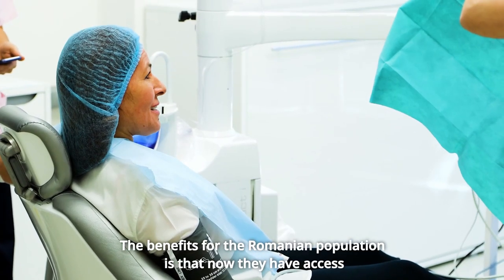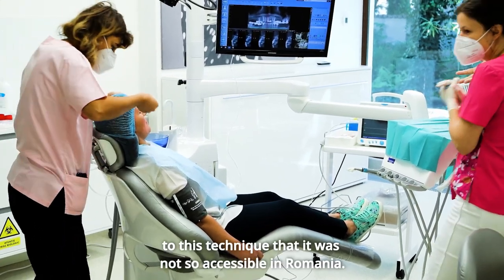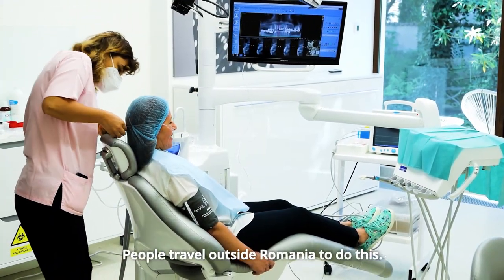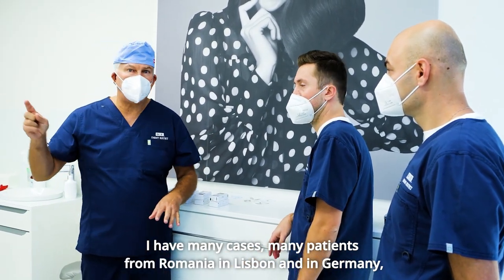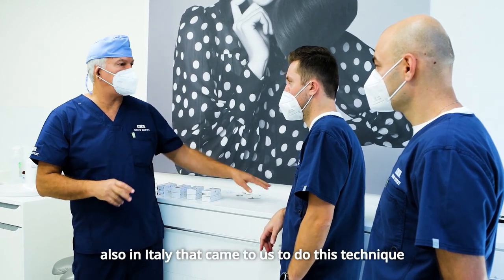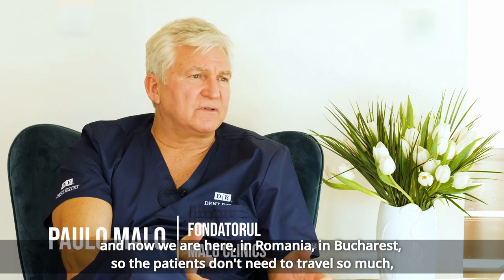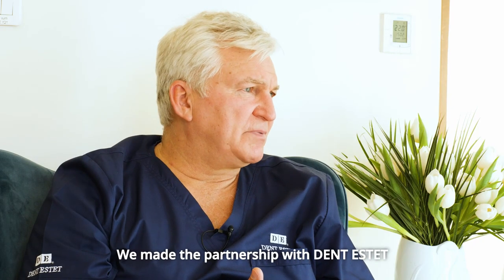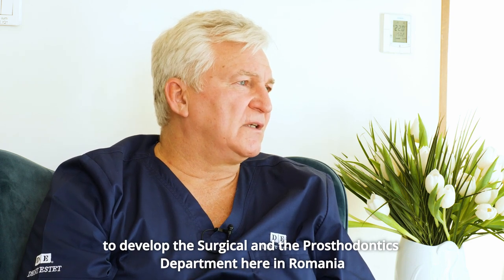The benefit for the Romanian population is that they now have access to this technique, which was not so accessible in Romania before. People used to travel outside Romania — I have had many patients from Romania come to us in Lisbon, Germany, and Italy. Now we are here in Bucharest, so patients don't need to travel as much.